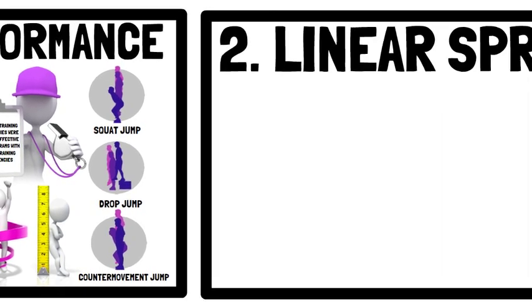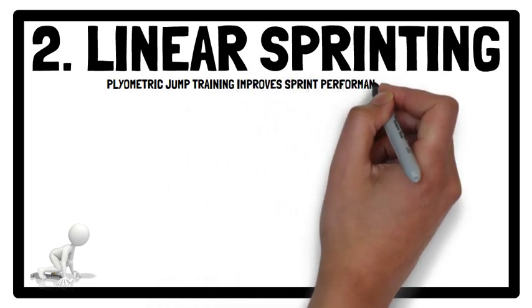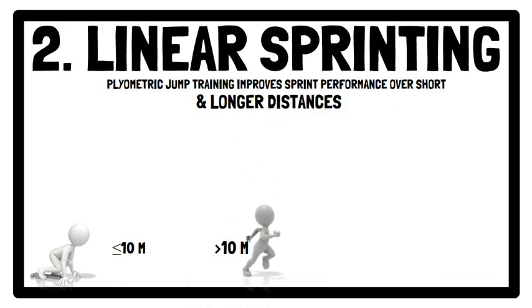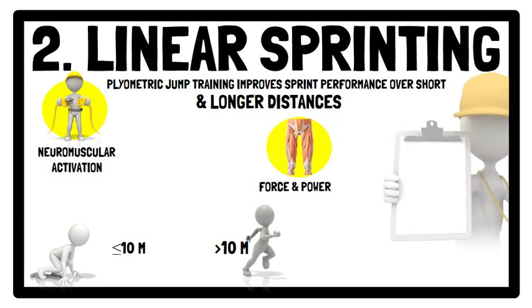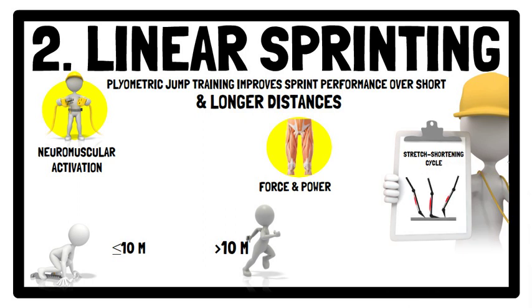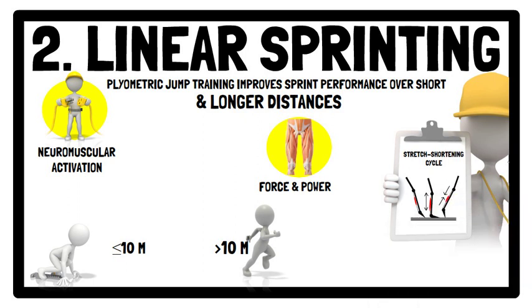Moving on to linear sprinting: plyometric jump training significantly improves players' sprint performance over both short and longer distances. This is likely due to increases in neuromuscular activation, maximal muscle force and power capabilities of the trained muscles. These adaptations may improve stretch-shortening cycle efficiency within the lower body, permitting greater force production within the concentric movement phase after a rapid eccentric muscle action, enabling players to move rapidly at the start of sprints and to execute longer stride lengths as the sprint progresses.